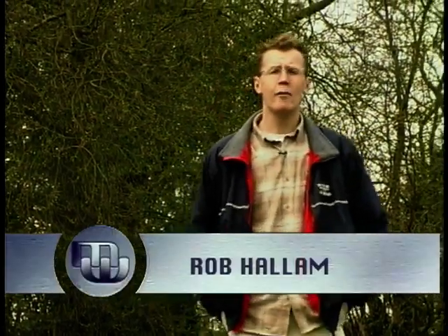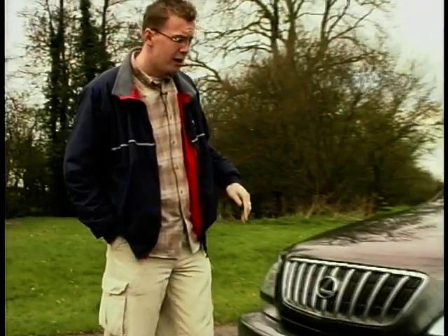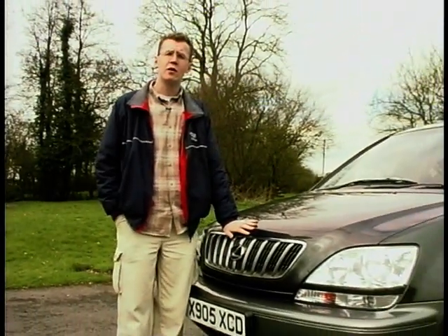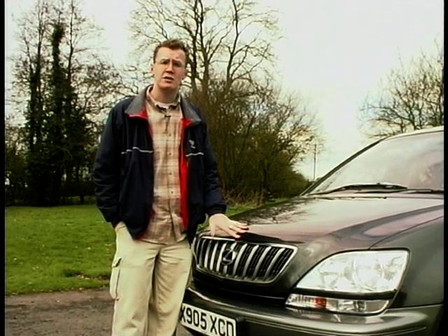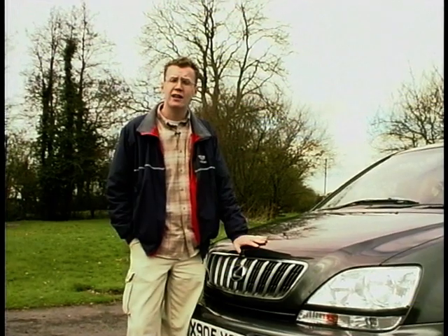In the UK we're quite snobbish when it comes to style — we're far more likely to buy something European rather than Japanese if we want to make a statement. Bang & Olufsen over Sony, Rolex over Seiko, Mercedes over Lexus. But in America they've got a completely different view, because Lexus not only outsells Mercedes and BMW but does so while still maintaining the image of a luxury brand.